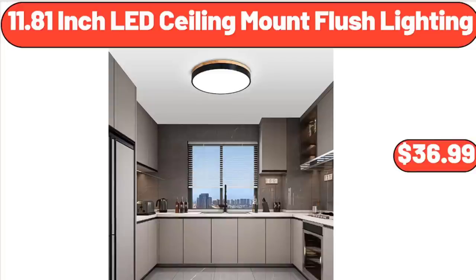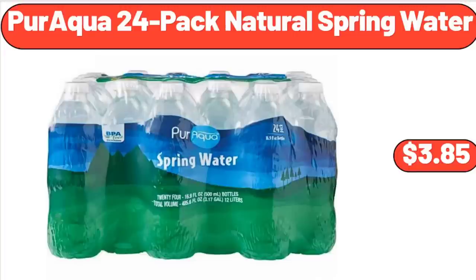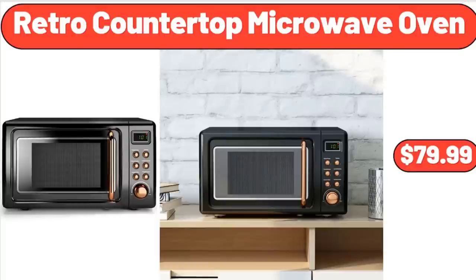11.81-Inch LED Ceiling Mount Flush Lighting, $36.99. 12-Piece Round Clear Glass Dinnerware Set, $25.86. Paraqua 24-Pack Natural Spring Water, $3.85. 5-Quart Air Fryer with Viewing Window, $52.99. Glass Ice Cream Bowl Set of 4, $12.99. Retro Countertop Microwave Oven, $79.99.